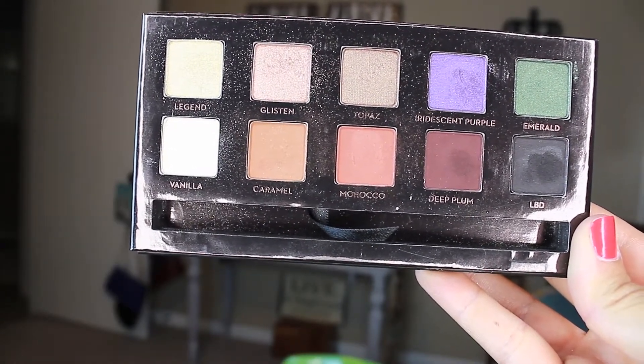On to makeup. Of course I have to mention the Amrezy palette from Anastasia Beverly Hills. I've been using it almost every single time I've done my makeup this month. If you follow me on Instagram, you probably know that because every time I post a picture with makeup on, it's usually these colors. I love the caramel, the Morocco glisten is gorgeous, and I actually just posted a picture today where I used the iridescent purple on my lower lash line — that was gorgeous too. I've been obsessed with this palette.